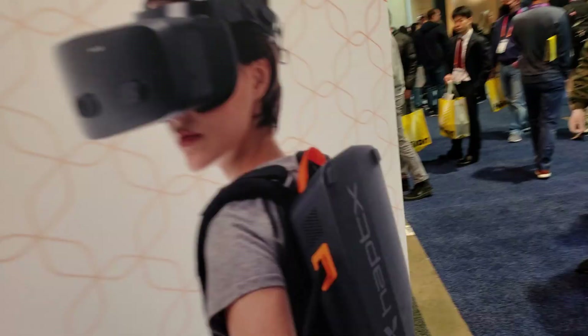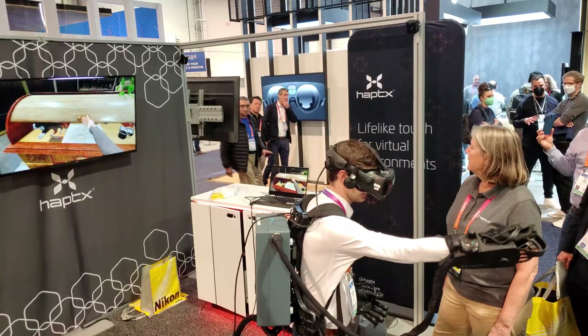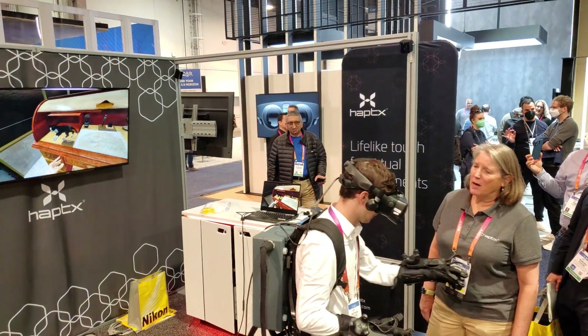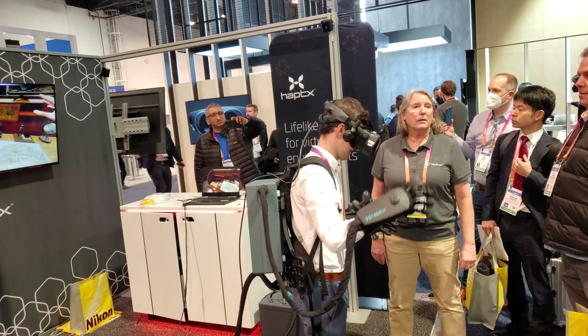Haptics is building the world's most advanced haptic feedback system using next generation pneumatic and fluidic haptics for XR. While this is pretty large and not exactly smart glasses yet, it's just super cool.